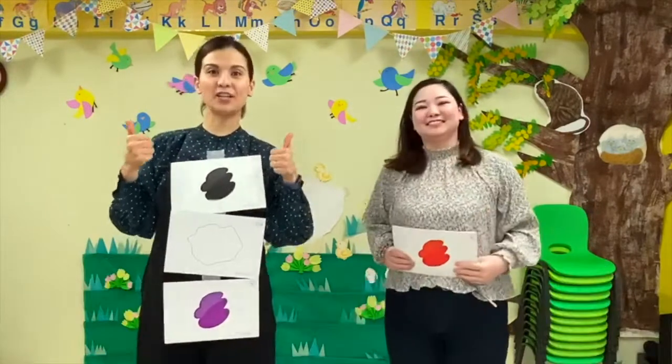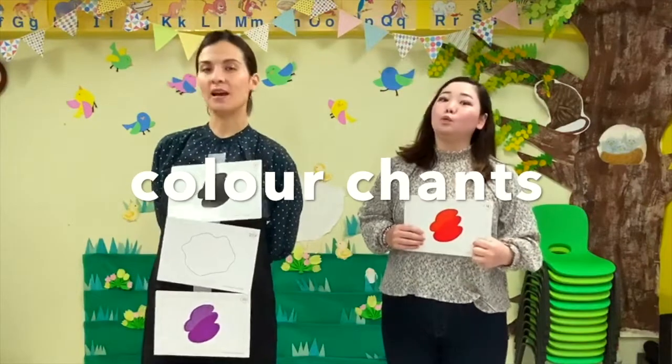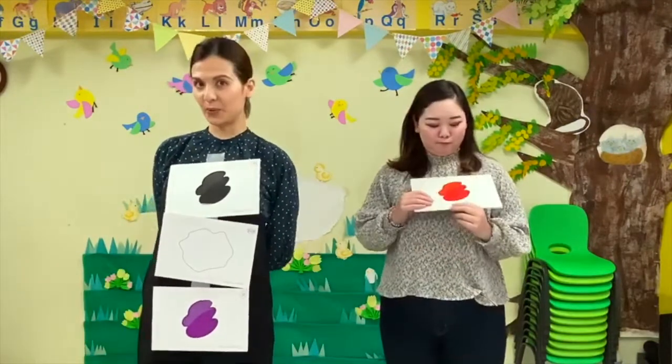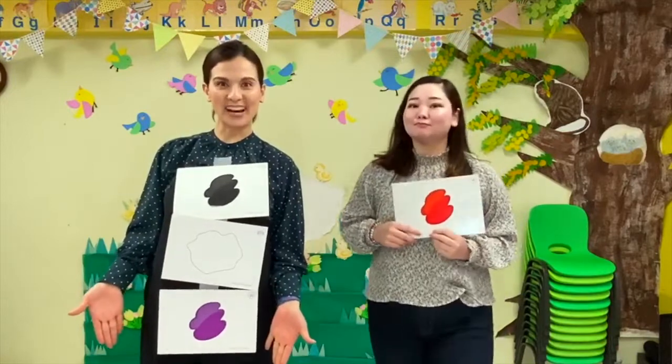Okay, today we're gonna do a color chant. I think you have already learned the names of the colors, so we're gonna use the colors and do a chant. Okay, alright, let's go!